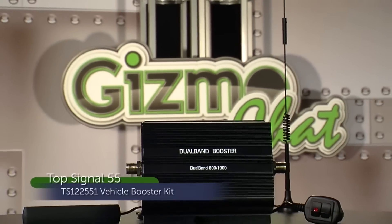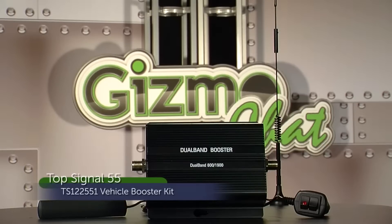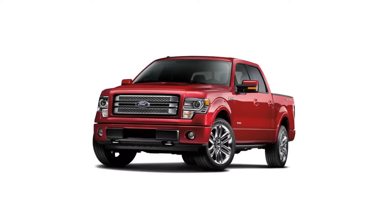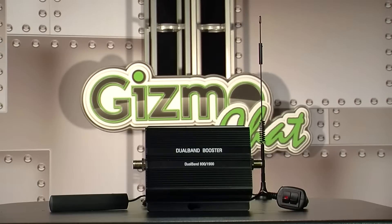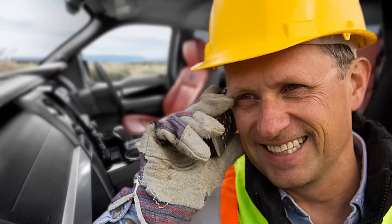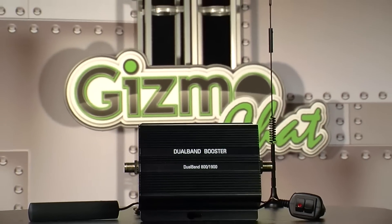The Top Signal 55 vehicle booster is another highly rated mobile booster with more power. This is one of the strongest in-vehicle boosters on the market with 55 dB of gain to reach some of the most remote locations you encounter. This booster is ideal for large vehicles like minivans, SUVs, or trucks. The kit includes the Top Signal 55 dual band amplifier, a 12-inch magnet mount antenna, a low pro interior antenna, and a power supply. Like the Wilson mobile booster, the Top Signal 55 is a dual band amplifier for 2G and 3G signals covering most major carriers. The Top Signal amplifier also uses sophisticated auto gain control and isolation detection for optimum signal strength and amplification. Installing this kit is very simple and can be done without any tools.